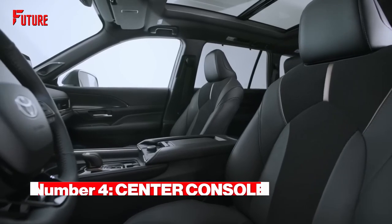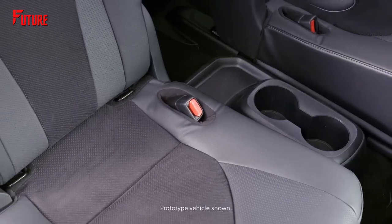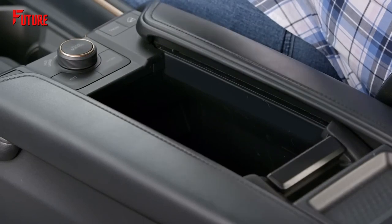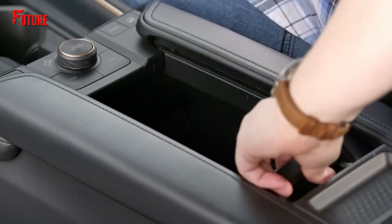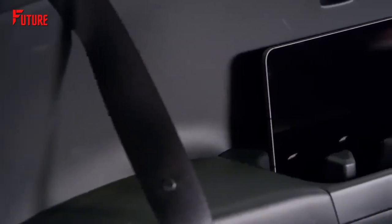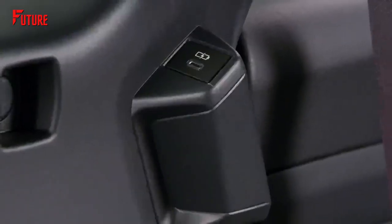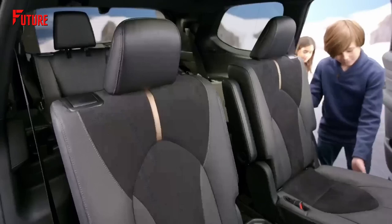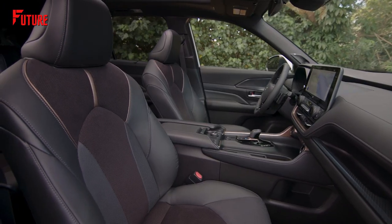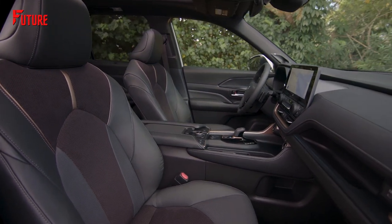Number 4. It features a configurable center console and an available second-row console. The Grand Highlander introduces a unique feature to the SUV market: an adjustable front console designed to accommodate a tablet by removing the internal tray. This console includes a sliding cover for easy access, even with armrests in use. Middle-row passengers benefit from an air conditioning control panel and dual USB ports. The top trim level offers a removable second-row center console storage with a smartphone slot and a multi-purpose tray for captain's chairs, adding convenience and versatility to the driving experience.